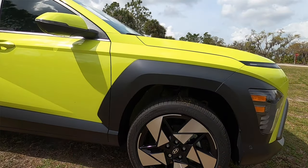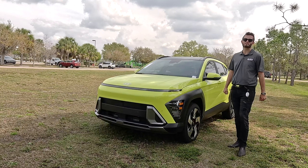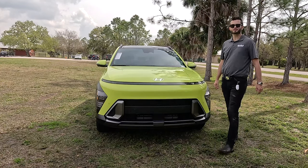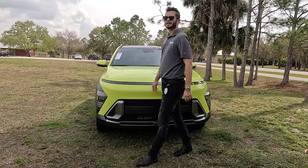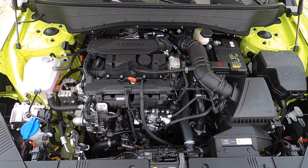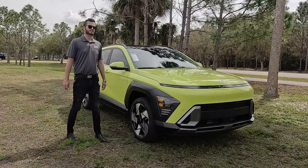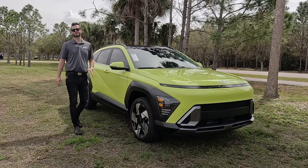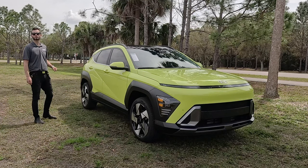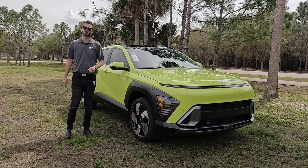Going to the N-Line and the Limited changes out the 2.0-liter, increasing output by 43 horsepower and 63 pound-feet of torque. The 1.6-liter turbocharged four-cylinder produces 190 horsepower and 195 pound-feet of torque, paired to an eight-speed automatic transmission, achieving 24 mpg city and 29 mpg highway on all-wheel drive. AWD also changes out the suspension — front-wheel drive gets a torsion rear beam, while AWD gets a multi-link rear with McPherson strut up front.